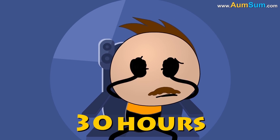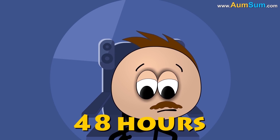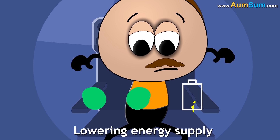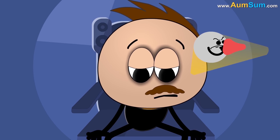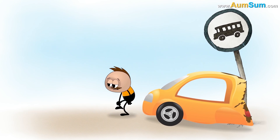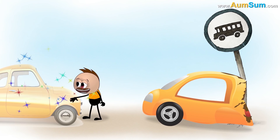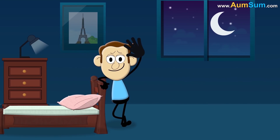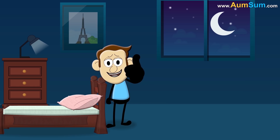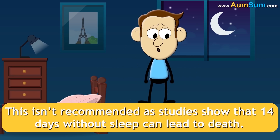After 48 hours of staying awake, the body starts shutting down. You feel exhausted as the body cannot metabolize glucose properly, lowering energy supply. The immune system weakens, you start looking pale and make impulsive decisions. Continuing to stay awake can lead to hallucinations, making it difficult to understand what is real. In a study, a student called Randy Gardner went without sleep for 11 days. Though he is fine now, this isn't recommended, as studies show that 14 days without sleep can lead to death.